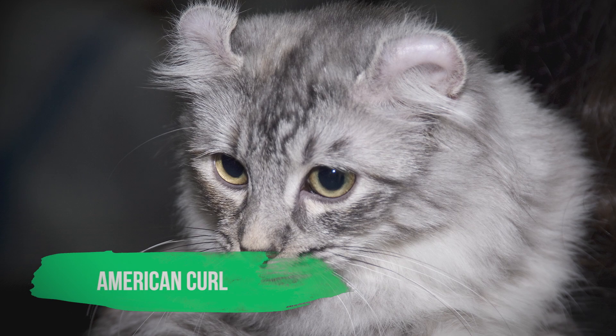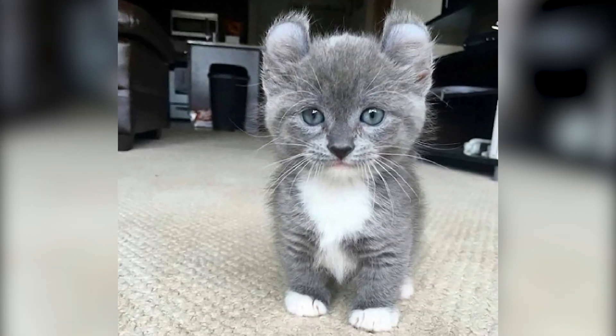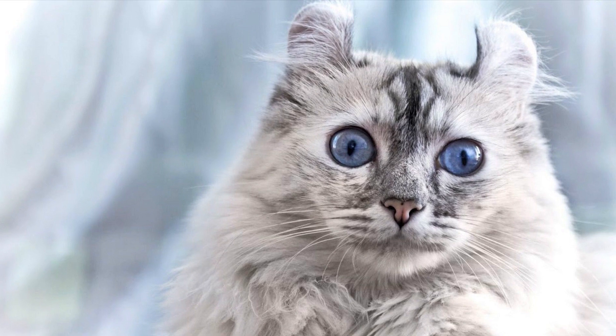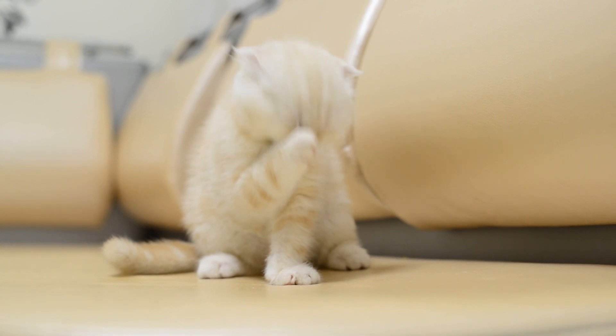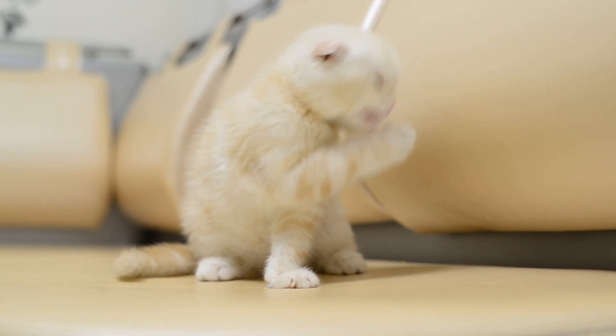American Curl. The curl of the American Curl Cat refers to its ears which curl inwards towards its skull. Typically, this type of cat is smaller than average, but their size does vary a lot due to a diverse gene pool. The American Curl is said to be quieter than other breeds, but can form a strong bond with its owner.